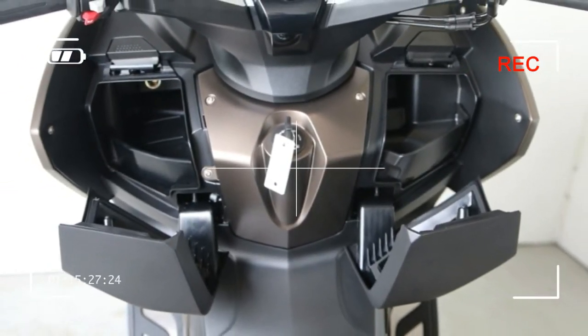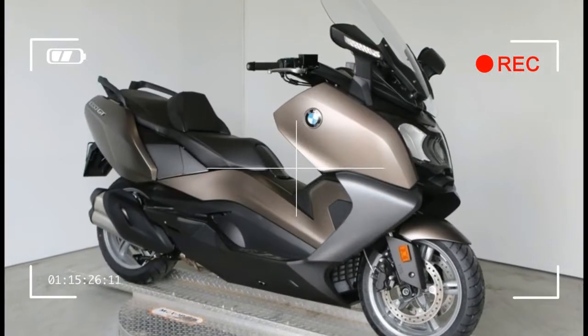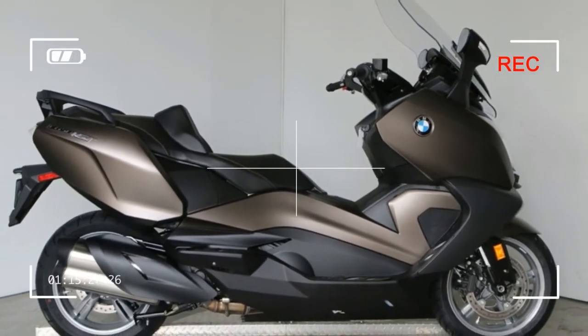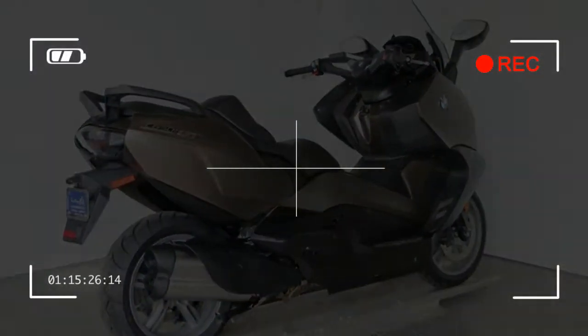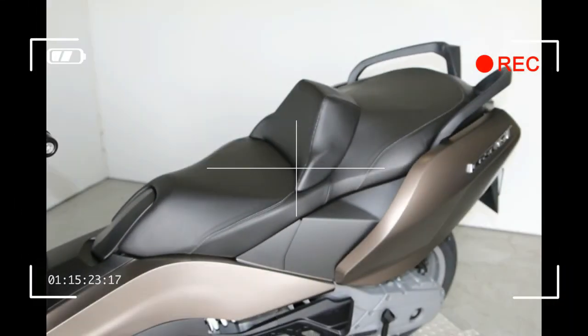Weights: unloaded, road-ready, fully fueled — 575 lbs / 261 kg. Maximum capacity: 981 lbs / 445 kg. Payload capacity: 406 lbs / 184 kg. Fuel capacity: 4.2 gallons / 16 liters. Fuel reserve (approximate): 1 gallon / 4 liters.